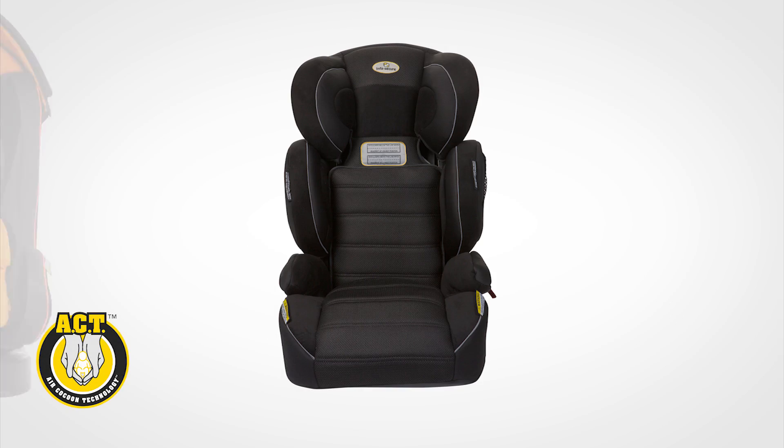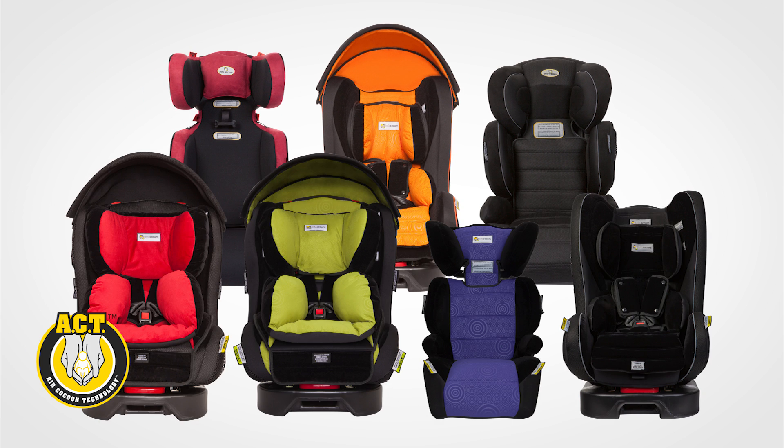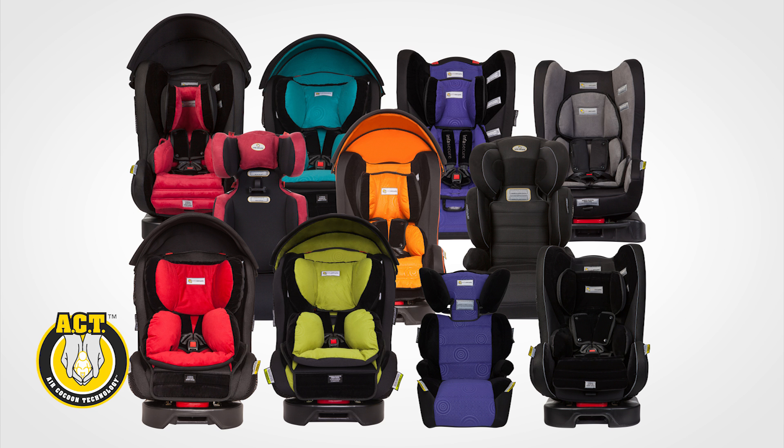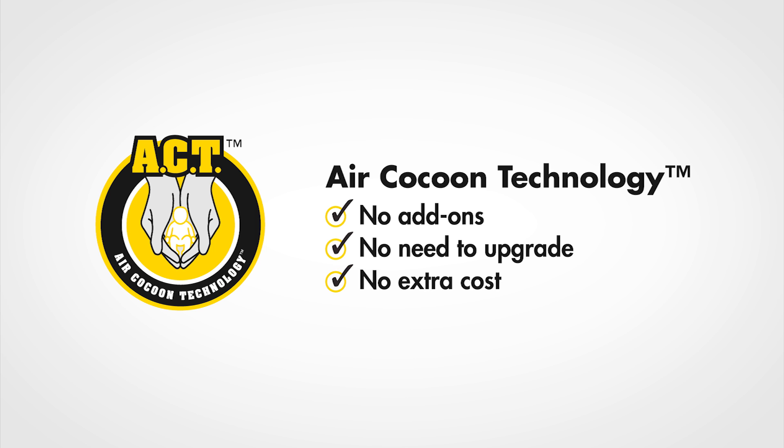Because air cocoon technology is integrated into the core design of our child restraints and has been for years, if you have an InfraSecure child restraint, chances are you already have ACT. No add-ons, no need to upgrade, and no extra cost.